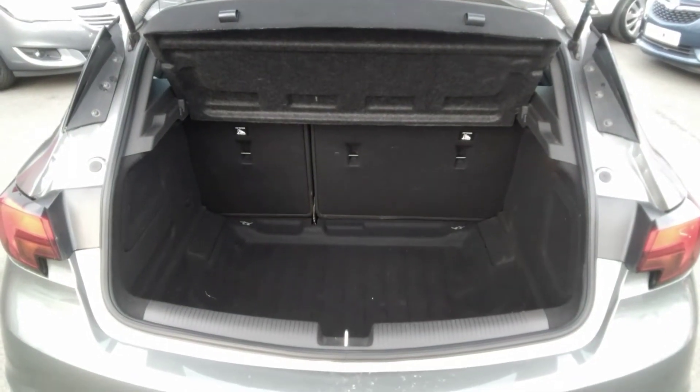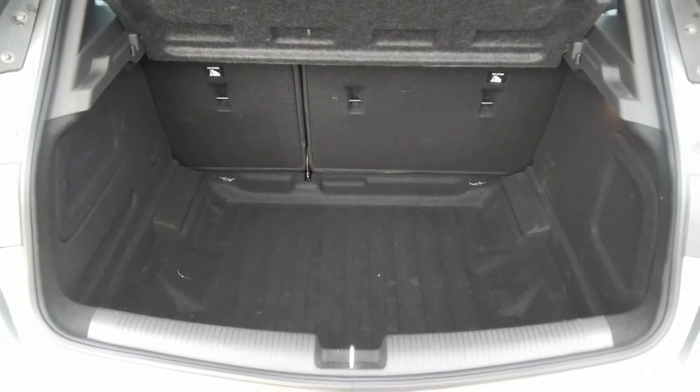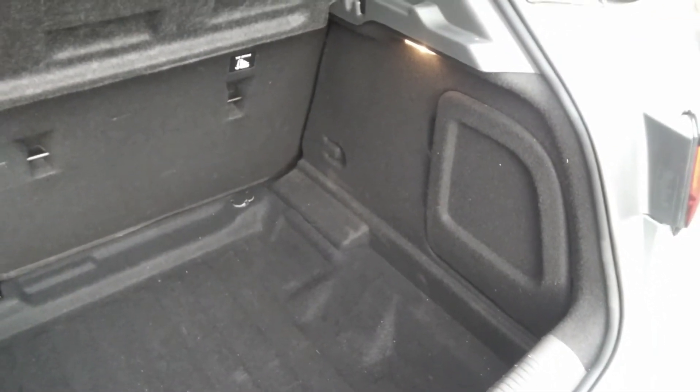Moving to the rear of the vehicle, as you can see the Astra SRI hatch has a very large boot space. This particular version has a 60-40 split-fold rear seat. It comes with its parcel shelf and a full inflation kit for any puncture repairs.